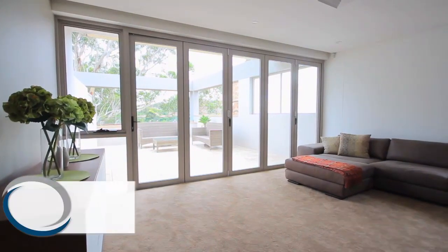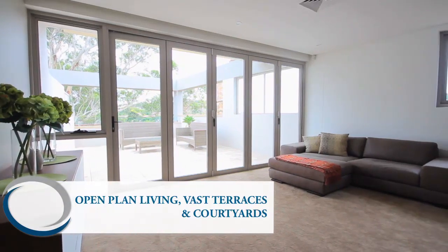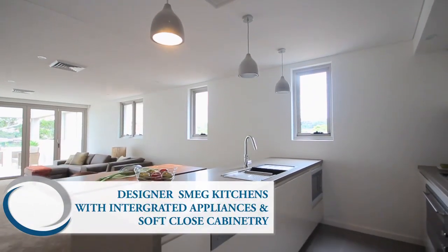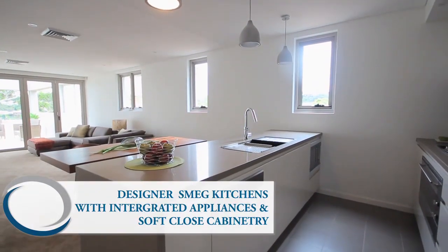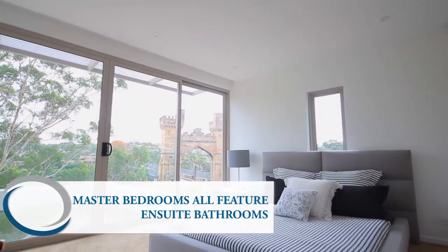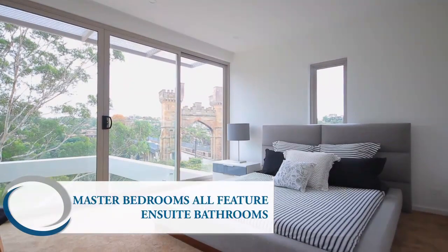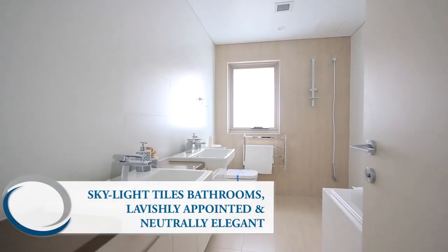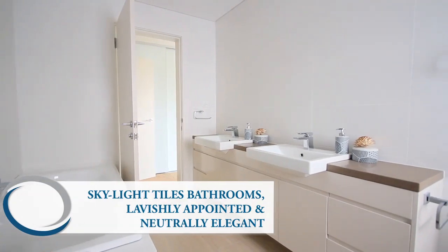Open plan living areas and vast terraces and courtyards. Designer kitchens with integrated appliances and soft close cabinetry. Master bedrooms all feature en suite bathrooms. Skylight tiled bathrooms, lavishly appointed and neutrally elegant.